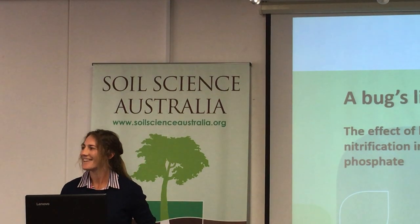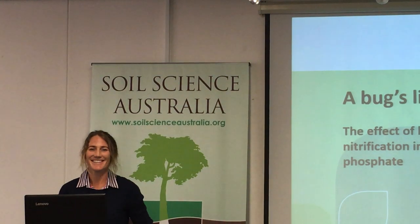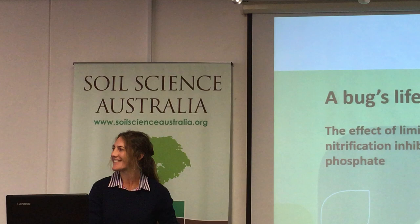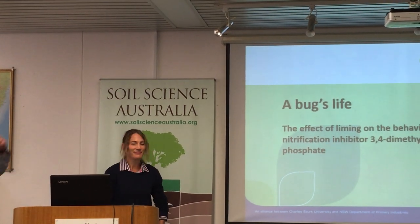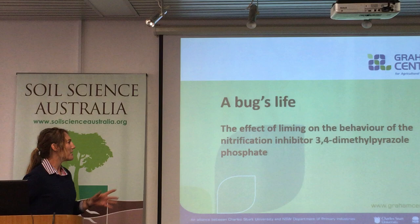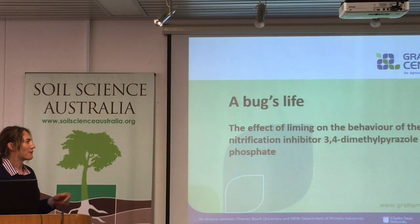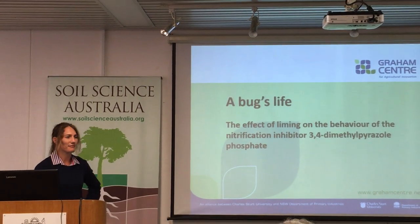I was going to try and pronounce dimethyl pyrazole, and I didn't do that. Brooke's a PhD student and associate lecturer here at CSU, and the topic's on board. So we're moving a bit more towards biology and chemistry now. What I want to talk about today is the effect of liming on 3,4-dimethyl pyrazole phosphate — we'll call it DMPP from now on.